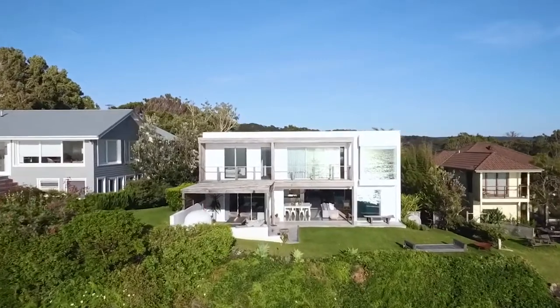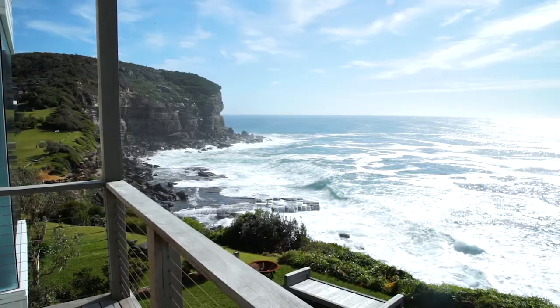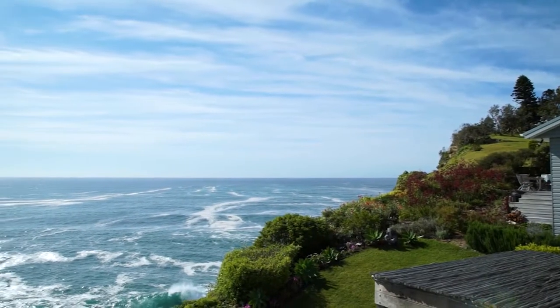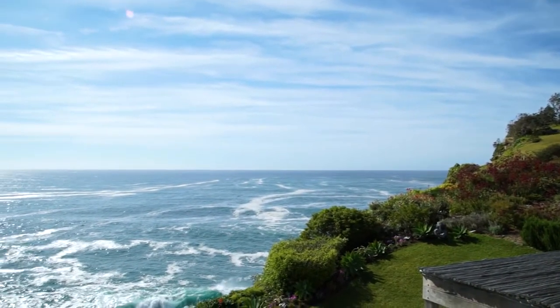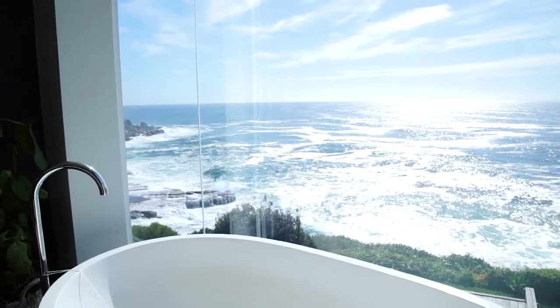Located in one of the most tightly held locations on the northern beaches, dominated by some of the most dramatic ocean views in the iconic Bengali headland and nature reserve, this exquisite home also captures dazzling pit water vistas.